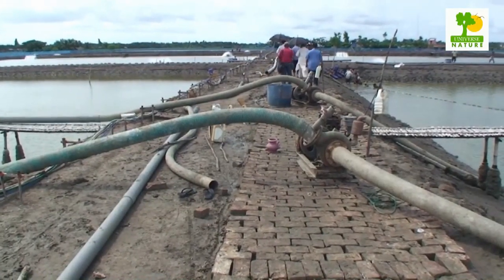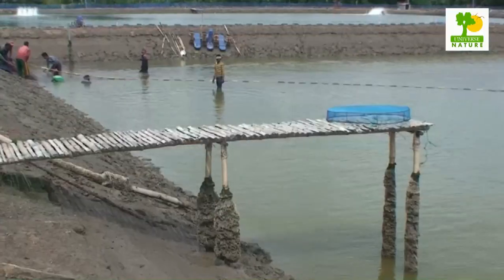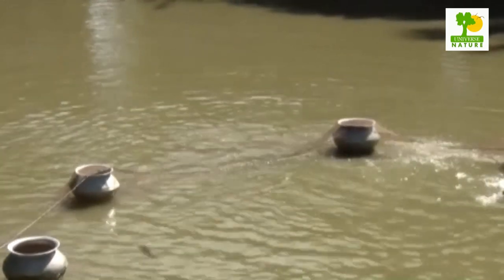It takes an average of 160 days for the shrimp to reach 35 grams. Shrimp are typically harvested all at once using a net when the ponds are drained. The survival rate lies between 80 and 90 percent.